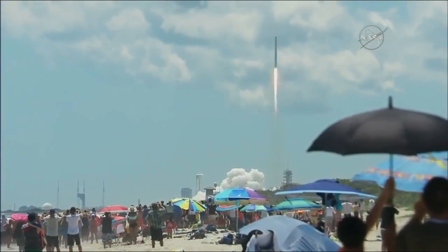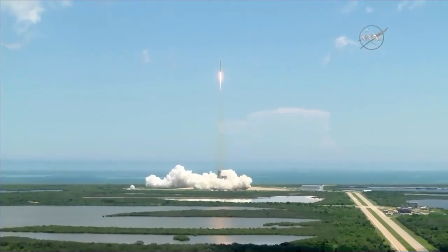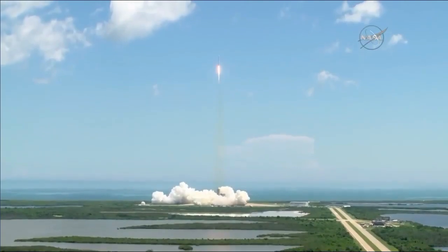The Falcon 9 has cleared the tower. 39A nominal, launch pad post-launch operations. Copy, we'll go.